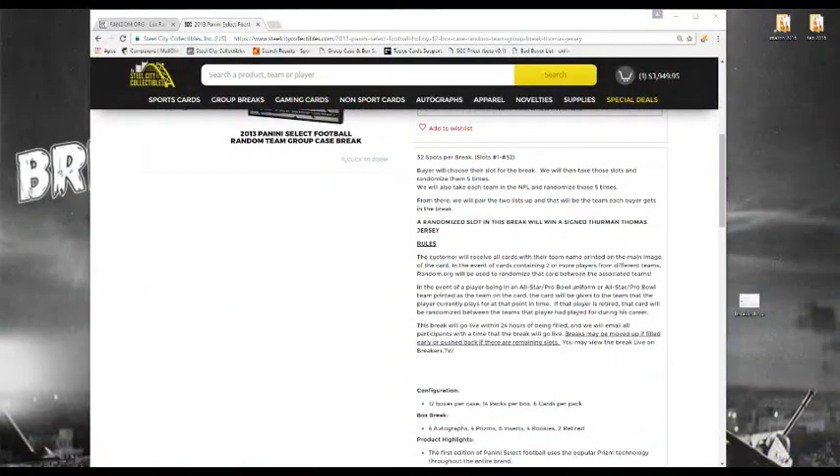Let's go to the rules real quick. 32 slots to break. Buyers choose their spot for the break. We'll then randomize them five times, as well as randomize each NFL team five times. We'll pair up the two lists so every buyer gets a team. A randomized slot will win the Thurman Thomas jersey. Customers receive all cards with their team name printed on the main image of the card. In the event a card contains two or more players from your teams, random.org will randomize that card between the associated teams. In the event of a player being an All-Star or Pro Bowl player, the card will go to the team he's currently on. If the player is retired, the card will be randomized between all the teams he's played for during his career.